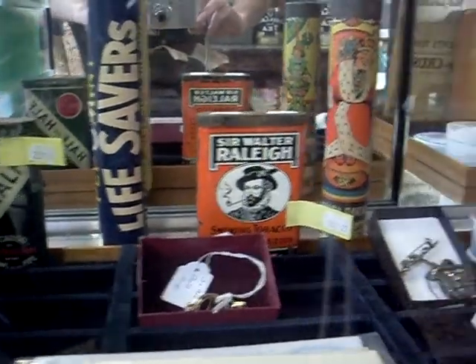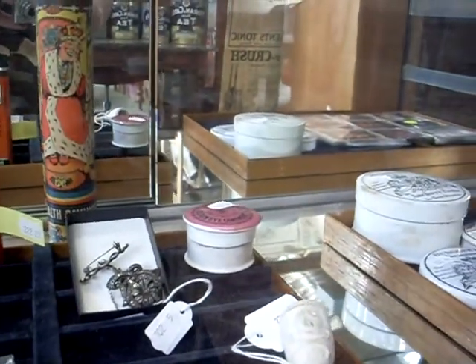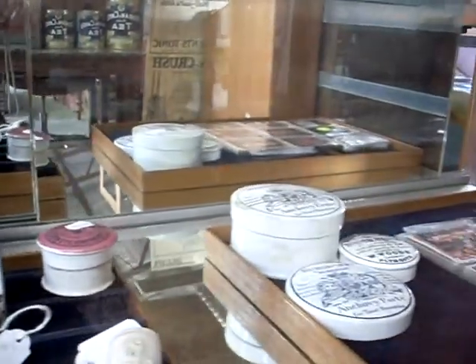Howdy cowdies, welcome to a little weekly walkabout at The Collector. We've got lots of cool stuff to sell this week. We've got some great stuff, some lovely old tins and things.